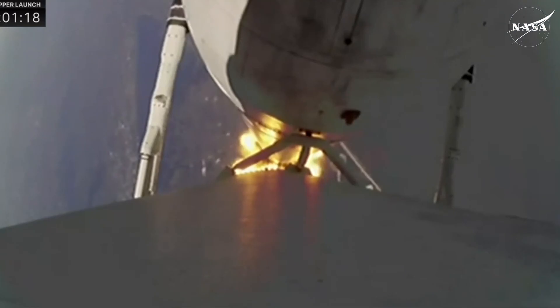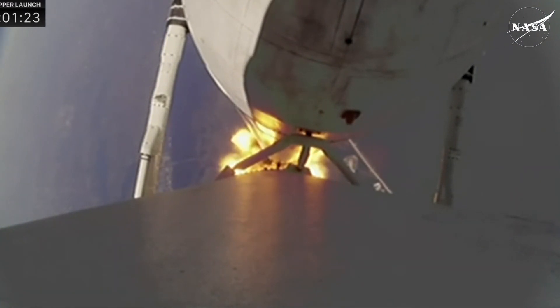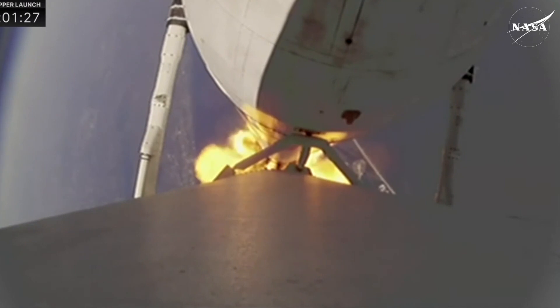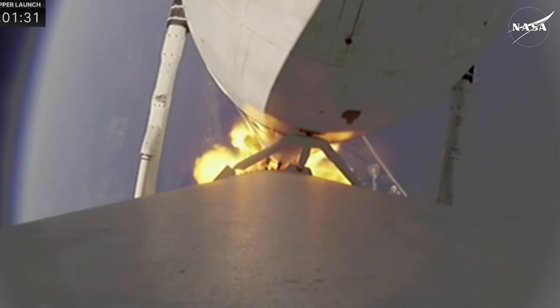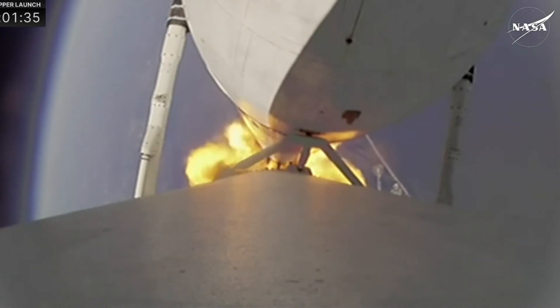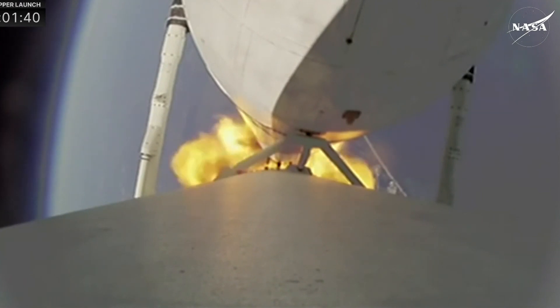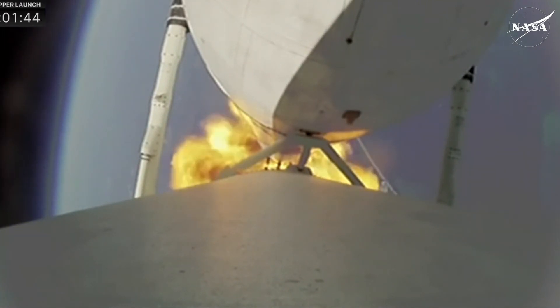Locking into the rocket on a clear blue sky — the view from the booster cam, back down on Earth. We heard the call for Max-Q. The vehicle is passing through maximum dynamic pressure. Next up, in about two minutes, will be booster engine cutoff, where we see the two side booster engines — all 18 — shut down and get ready for booster separation. The vehicle is performing very well.